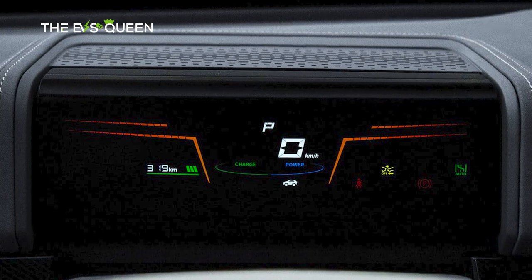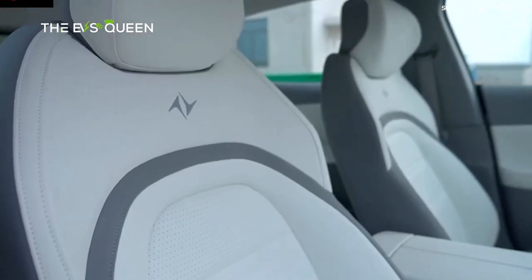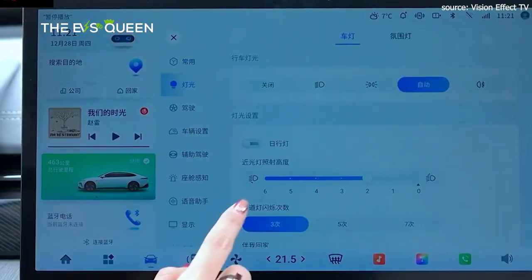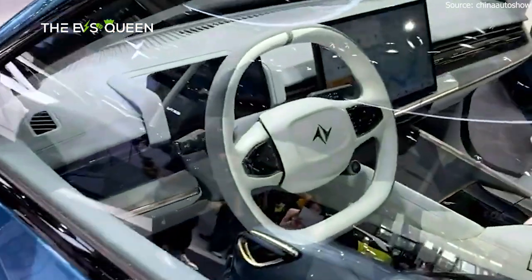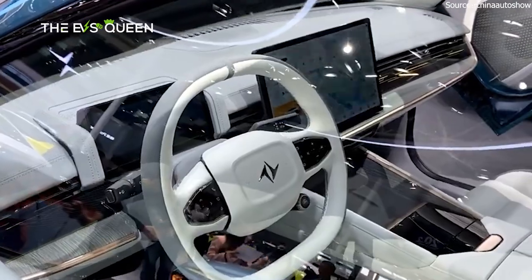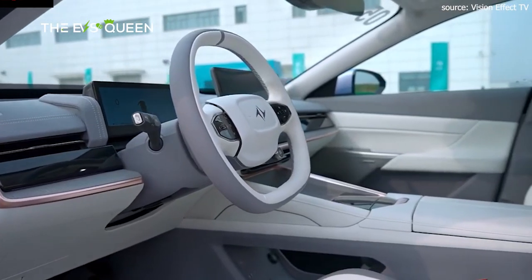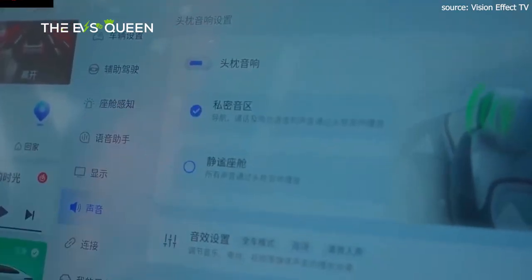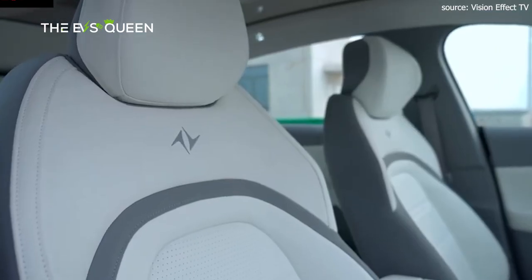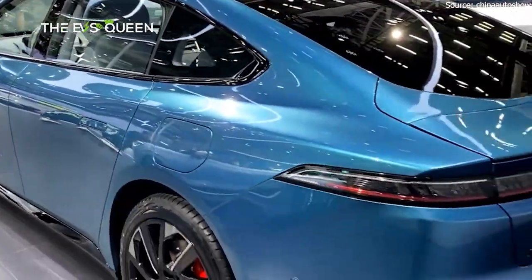Inside, the car has an 8.8-inch LCD instrument cluster and a 15.6-inch central display screen. Behind the SOA Intelligent Cockpit with 38 service modules is a Qualcomm Snapdragon 8155 chip. There are 123 interfaces and over 300 custom scenes. Equipment includes a 20-speaker audio system, 64-color ambient lighting, 50W wireless charging for mobile phones, gesture recognition, electric six-way adjustment of the main driver's seat with memory and welcome function, electric four-way adjustment of the passenger seat, and front seat ventilation and heating.